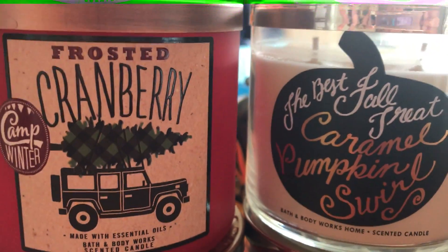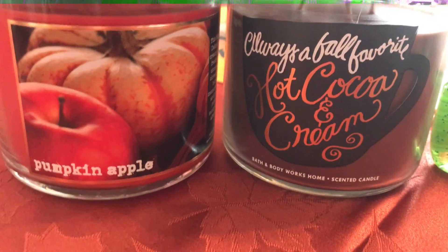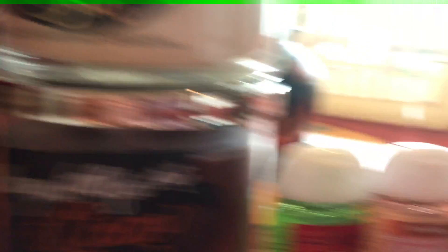And then there's frosted cranberry — it smells so good. So those are four candles and three pocket packs: caramel pumpkin swirl, pumpkin apple, and hot cocoa and cream. Those are everything I got from Bath and Body Works.